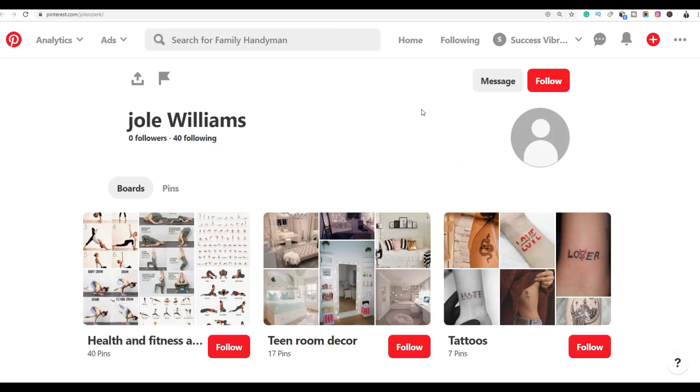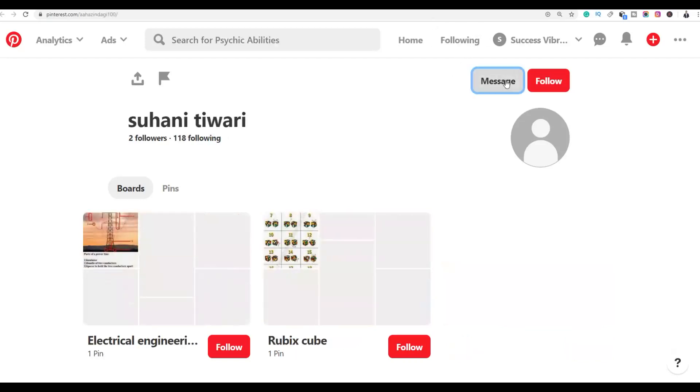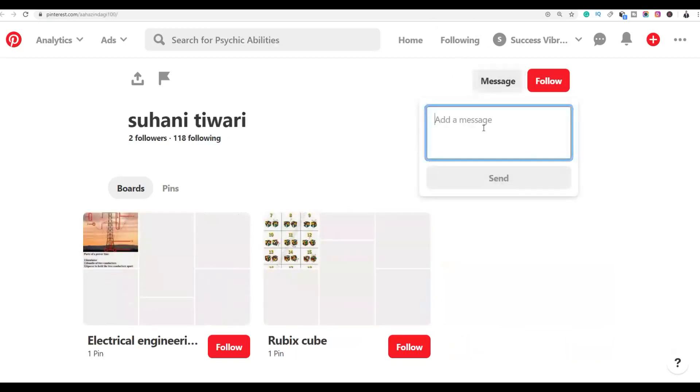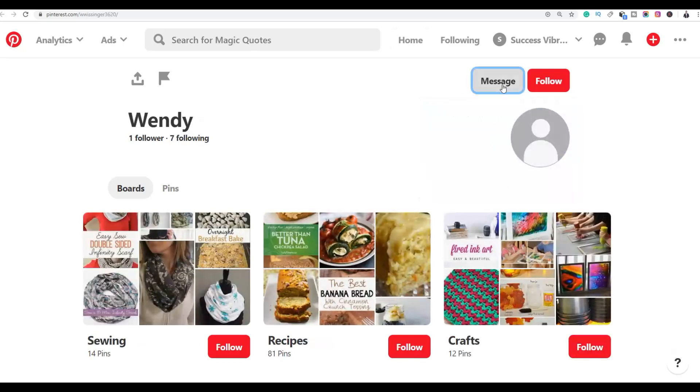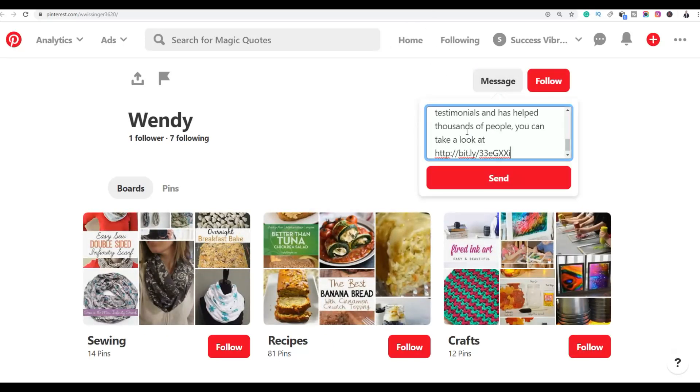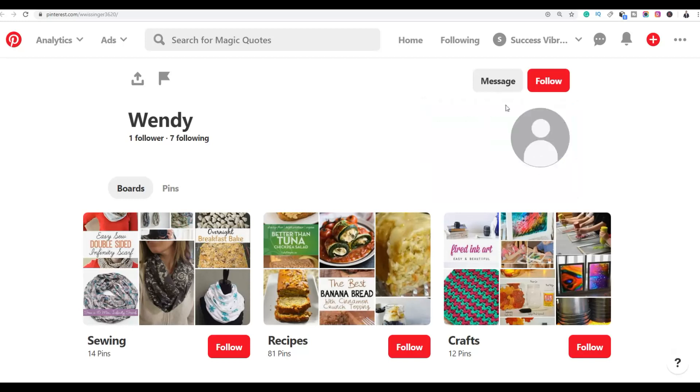They will get a notification, read the message, and since they're interested in losing weight, many of them will click the affiliate link and buy the product. Do this with all the followers — send them messages with your affiliate link included.